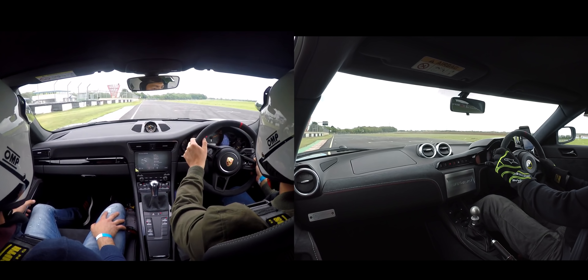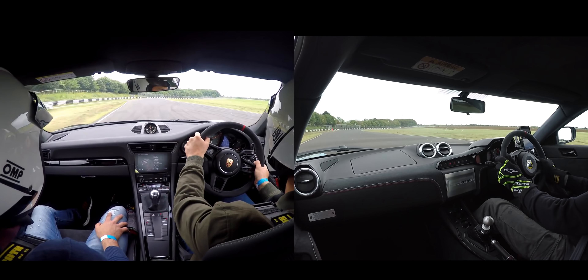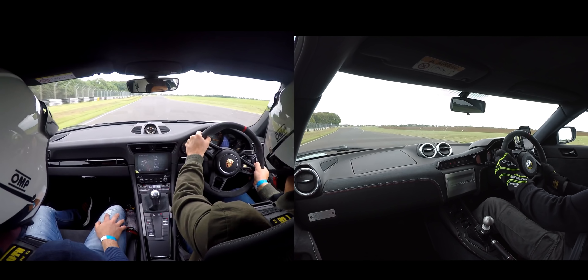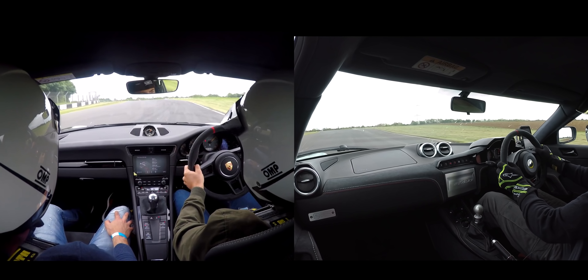Here we are at the start of the lap. The Evora got a good run through the last corner, which it will need to hang on to the hard-charging GT3. It will come as no surprise that the near 500 horsepower GT3 makes it to the yellow cone first, along the flat-out section towards quarry corner.